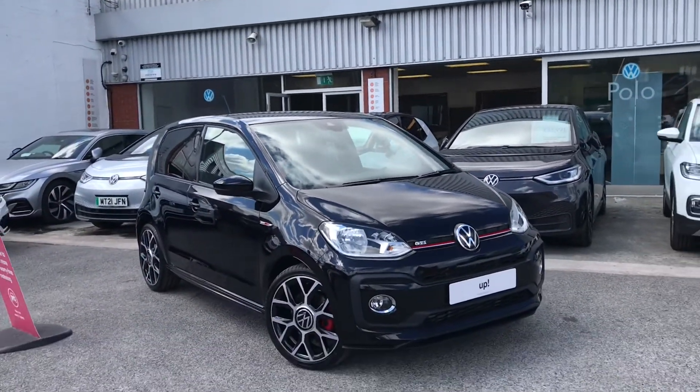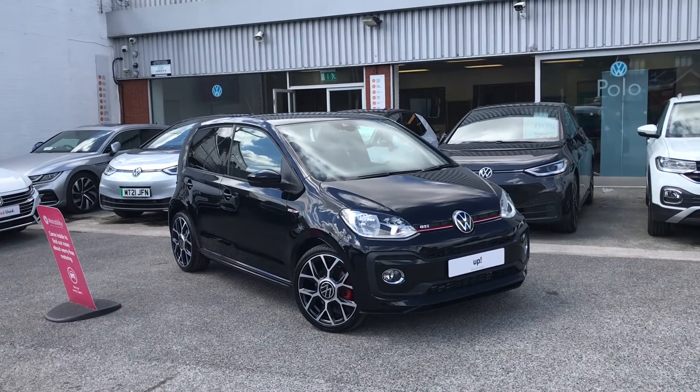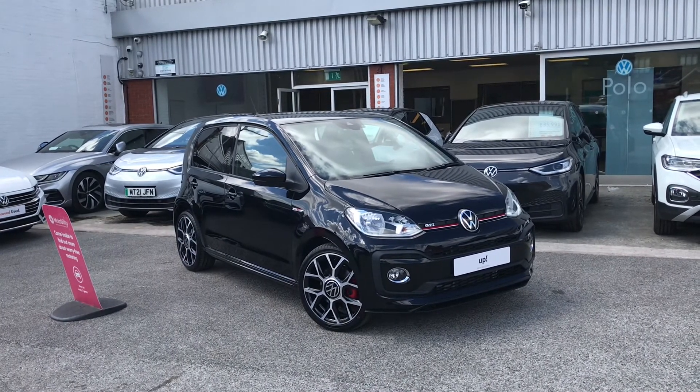Thanks for watching — this has been the Volkswagen Up GTI. If you'd like any further information on the car or would like to have a look at it for yourself, please don't hesitate to give us a call on 0161 825 8520. We're more than happy to give you more information on this vehicle.